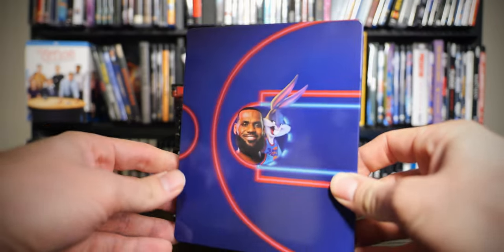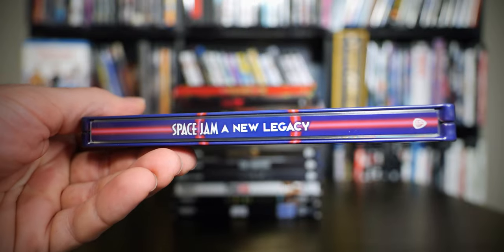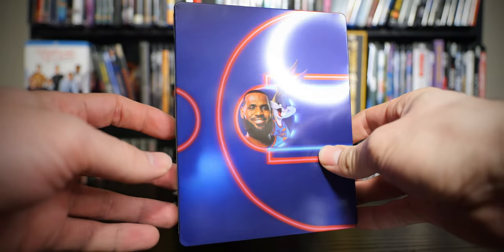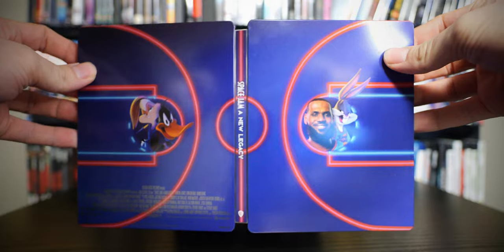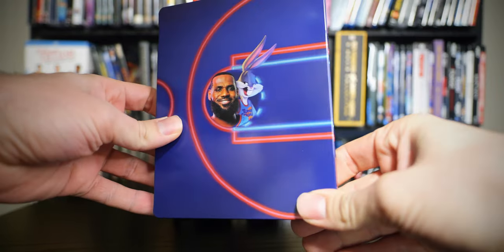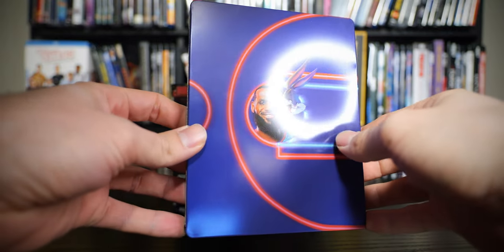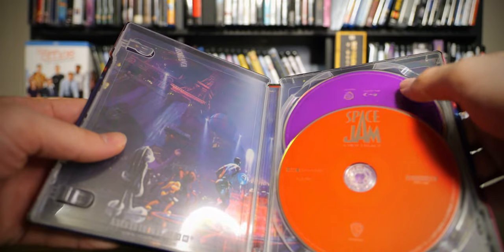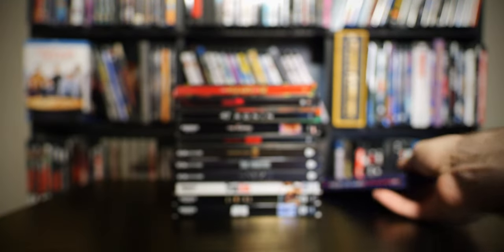Jumping into our first one, we have the Steelbook for Space Jam 2, or Space Jam: A New Legacy. I already watched this on 4K since I had the standard version, but when the Steelbook popped up I had to pick it up. Very cool looking Steelbook — when you open it up it becomes like a basketball court, which is actually pretty dope. I thought the movie was alright, not nearly as good as the first one, but it is a really solid 4K transfer with a lot of animation. There's the Space Jam 4K and the Space Jam Blu-ray, which is a nice purple.